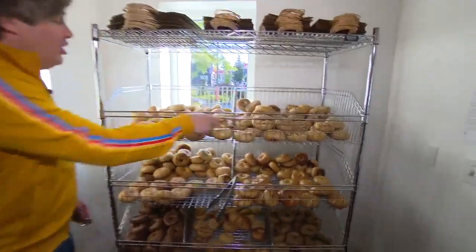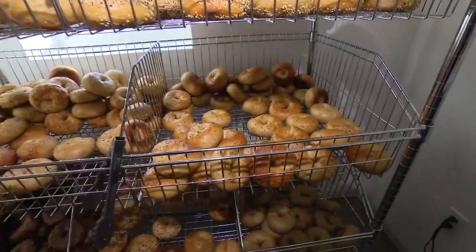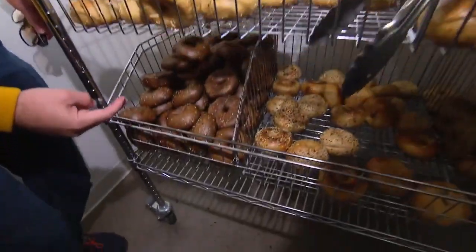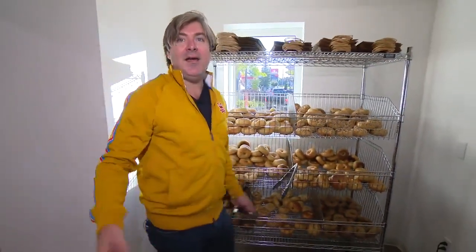We've got the everything, the salty sea salt, the caraway, the sesame, the espresso pumpernickel, the extra dark on the bottom, and the pumpkin pie that goes really well with the salted caramel cream cheese. Just saying. Good times.